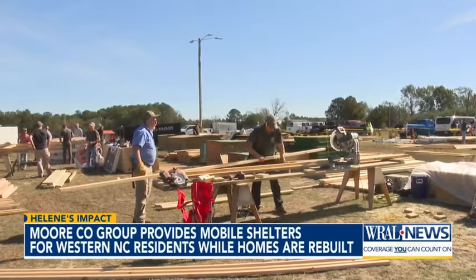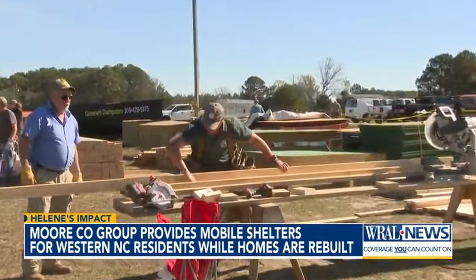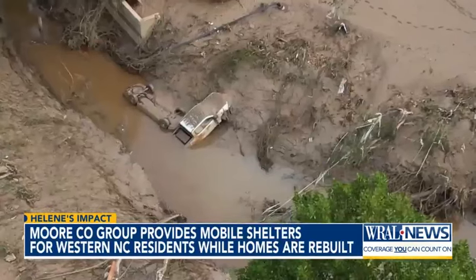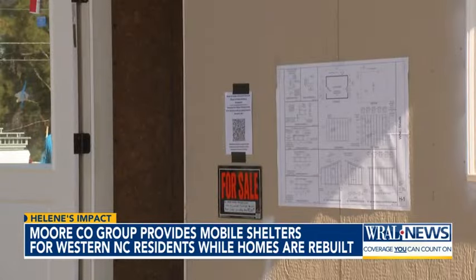Crews are aiming to get 15 sheds ready for shipment today and to build as many as 50 total. The volunteers here can put one of these together in a couple of hours. Co-owner Michael Crumpler says Squared Away has been involved since the storm hit, first sending food and supplies and now transitioning to shelter.